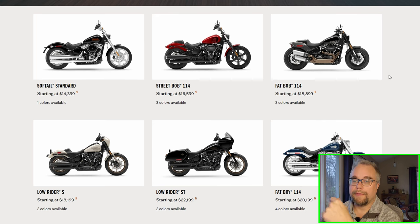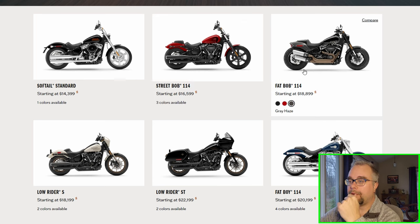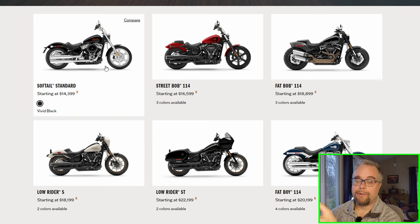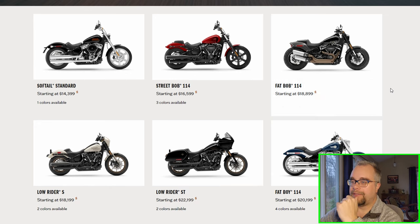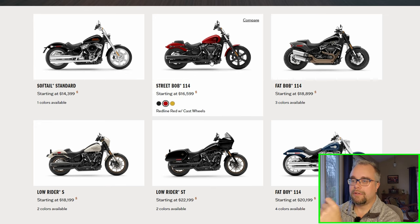They have the Softail Standard, Street Bob, and Fat Bob — they all look very similar to me, small styling changes. The Softail Standard comes in one color: Vivid Black. Looking at the colors available, I think they cut down the color options and they're all kind of dark colors — black, gray, dark blue. The Street Bob looks nice; let me look at that closer.